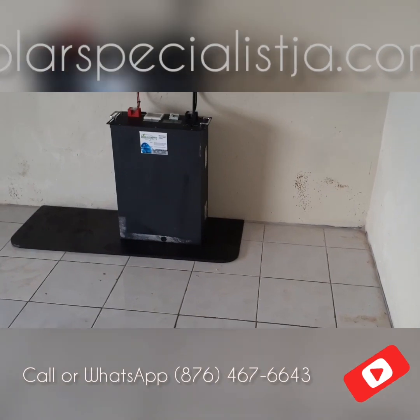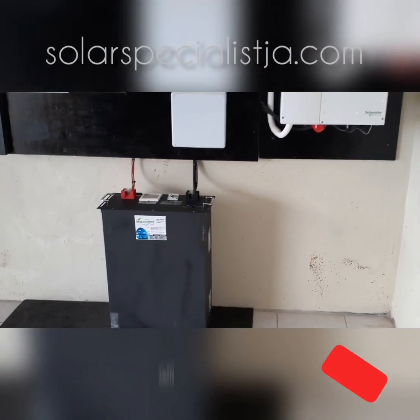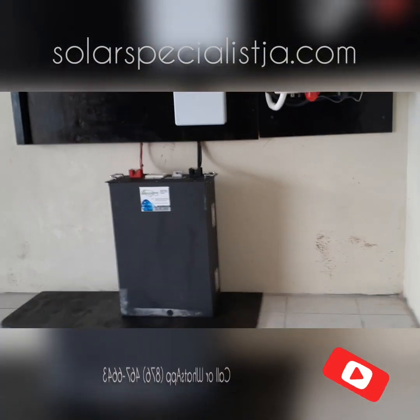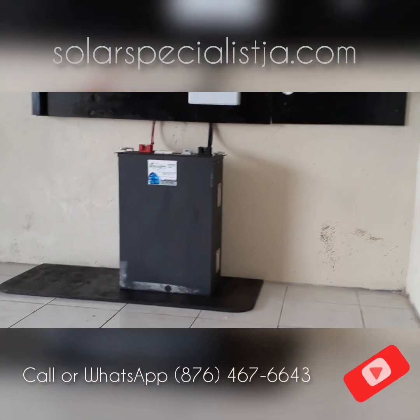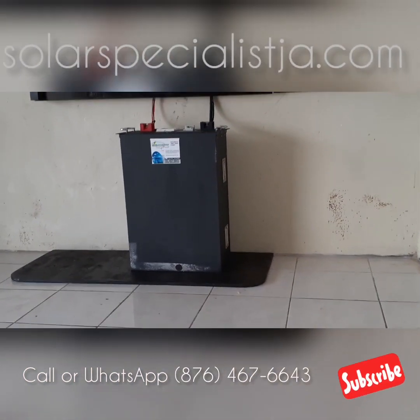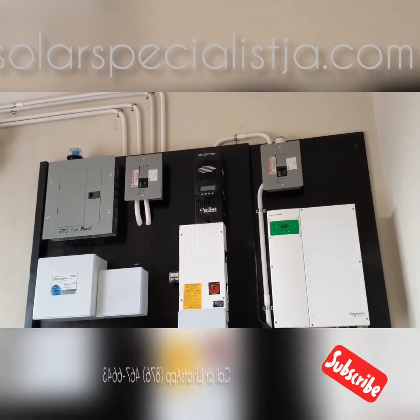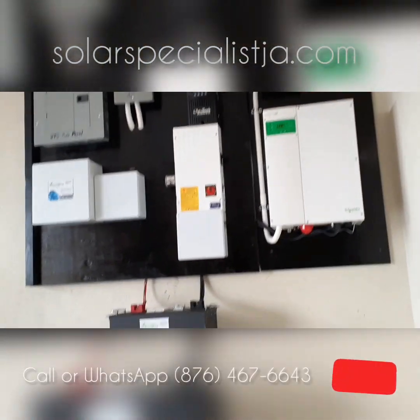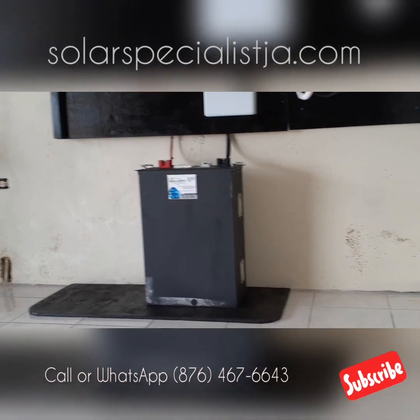Now, what are the cons? For one, lithium is a bit more expensive — about 40 percent more expensive than a lead acid battery. But it's a much longer lasting battery, so the cost kind of works itself out based on the advantages of going lithium.